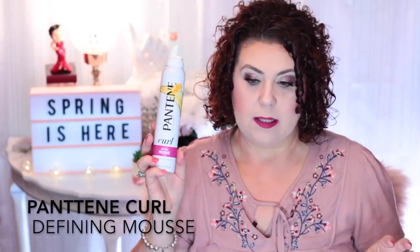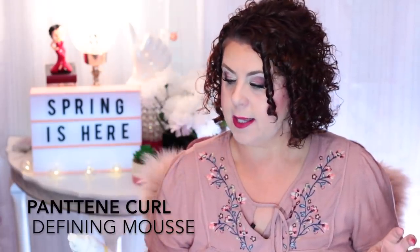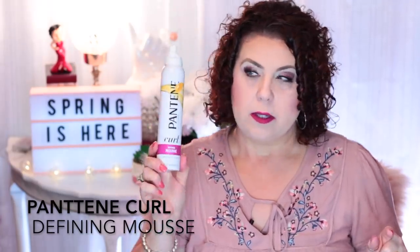This one from Pantene — the Curl Defining Mousse — was okay. But there's a different one I like better from Pantene: the Curl Whip. The Curl Defining one you can find at Walmart, Walgreens, wherever — it's readily available. It was okay, but I like the Curl Whip better. The Curl Whip is the one you have to order on eBay or Amazon because they don't make it or sell it in stores anymore.